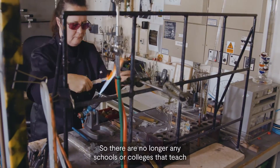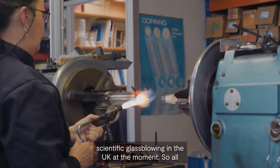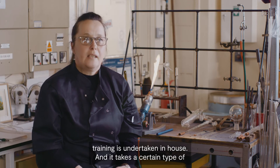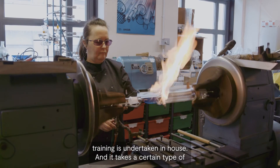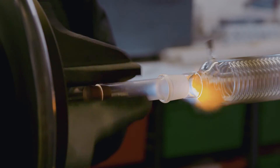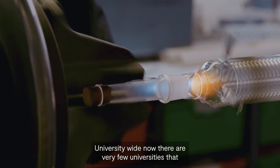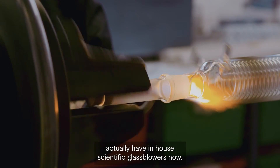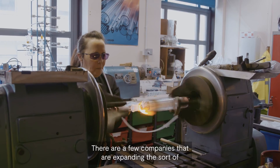There are no longer any schools or colleges that teach scientific glassblowing in the UK, so all training is undertaken in-house, and it takes a certain type of person to be able to do the job. University-wide, very few universities actually have in-house scientific glassblowers now.